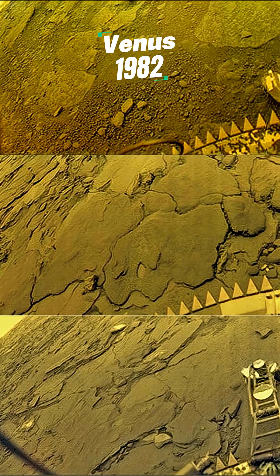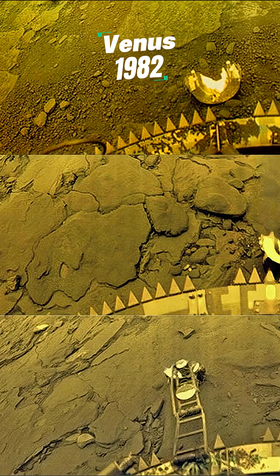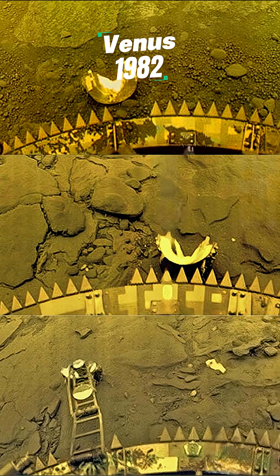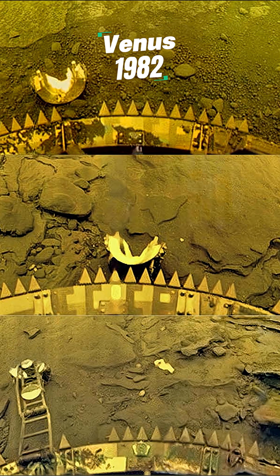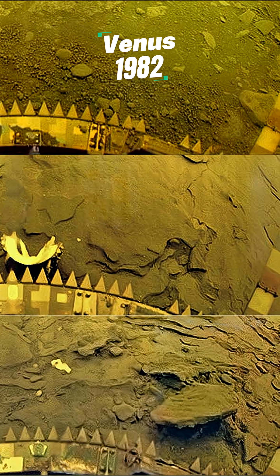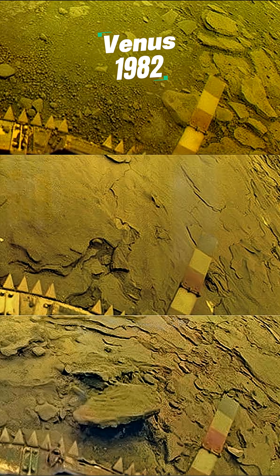Now, this is Venus, and it's one of the only surface images we've ever received. Shot by the Soviet Venera 13 probe back in 1982, just moments before Venus's brutal atmosphere crushed the lander like a soda can.